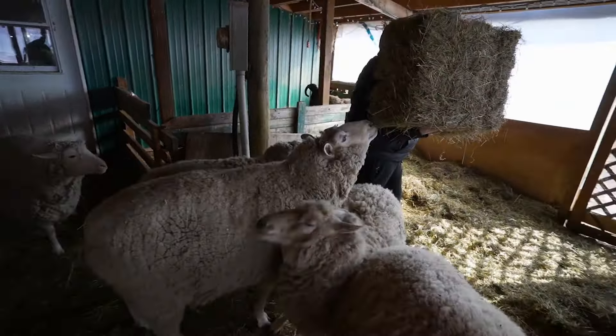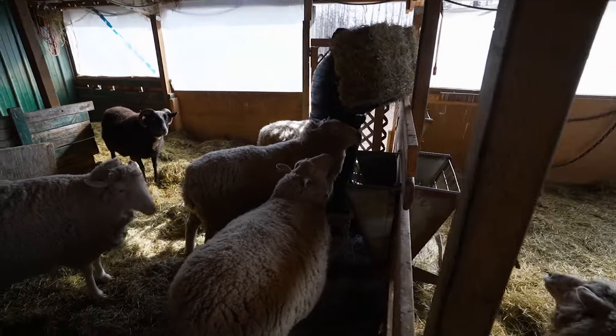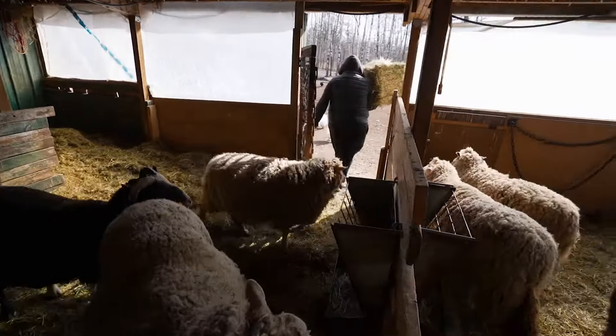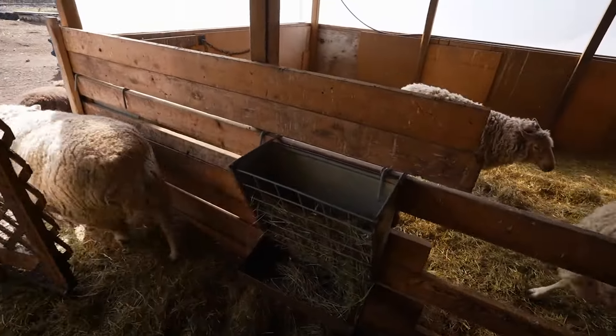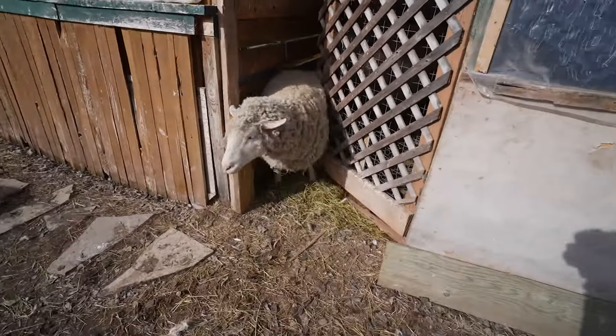I should have just stayed out — I was going to go in. All right, there we go. She's going to put them out there. Here we go. They're like, oh, this is new.